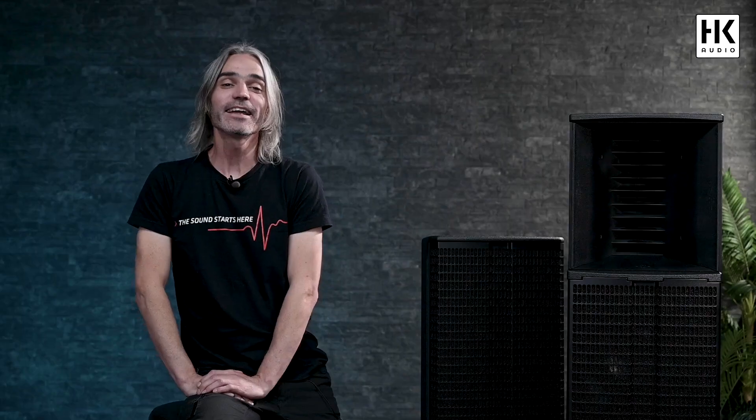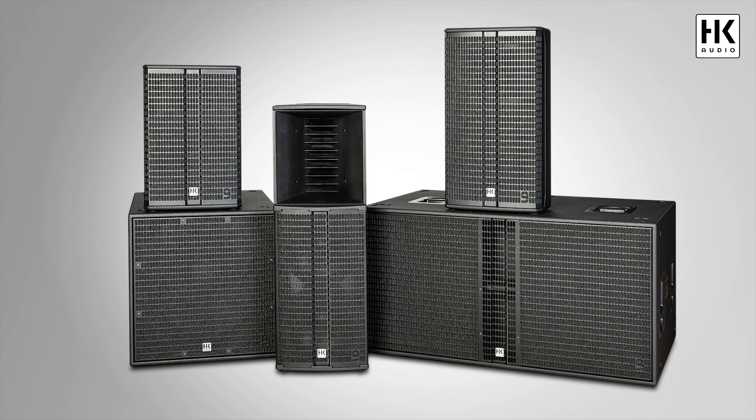And you are welcome to join us. Let's have a closer look at the feature set of Linear 9. Linear 9 is a professional point source family with a two 10-inch high performance mid-high unit, two multifunctional speakers with 10 and 12-inch configuration, and two powerful 18-inch subwoofers.